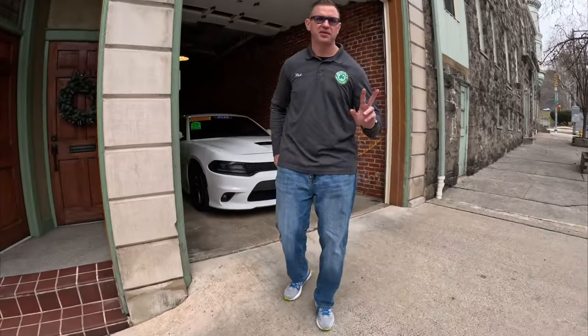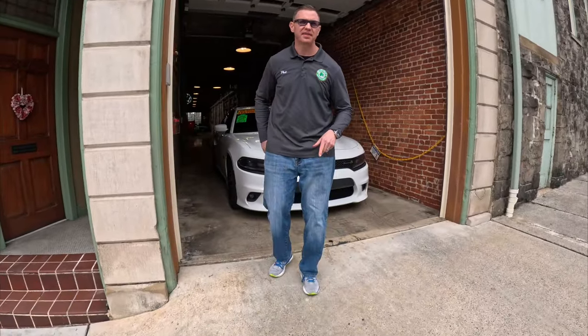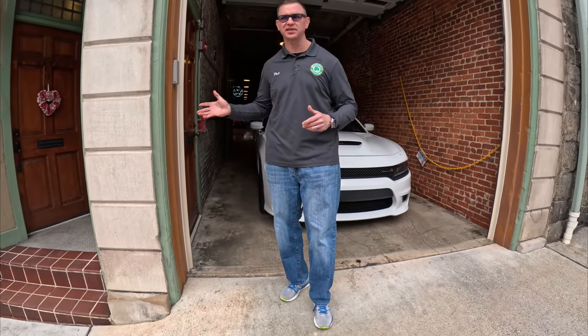Hey guys, this is Pat at McGinty Motor Cars. Today is Saturday, February 10th. I want to walk you through our inventory — we're really excited to show you what we've got behind closed doors here. We also just bought the property out back from the city, so we're able to hold another 20 to 30 cars comfortably with employee parking.